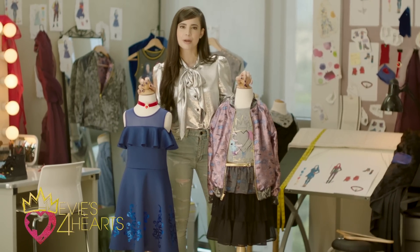Speaking of outfits, I'll be right back. One sec. Phew! I'm back. What do you guys think?